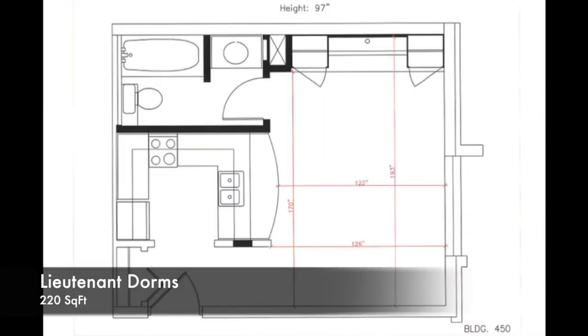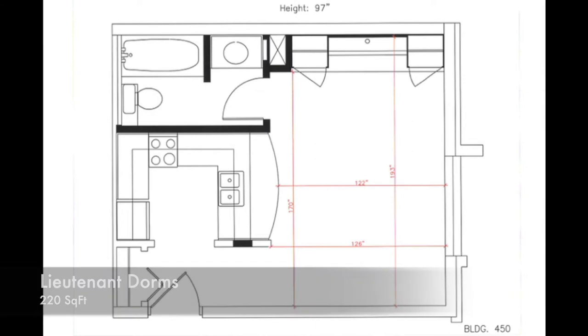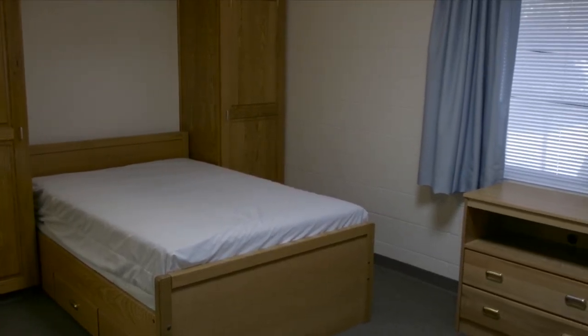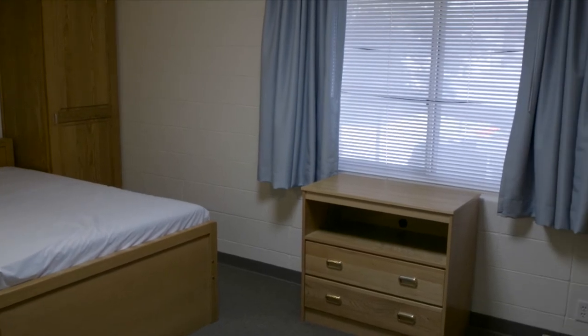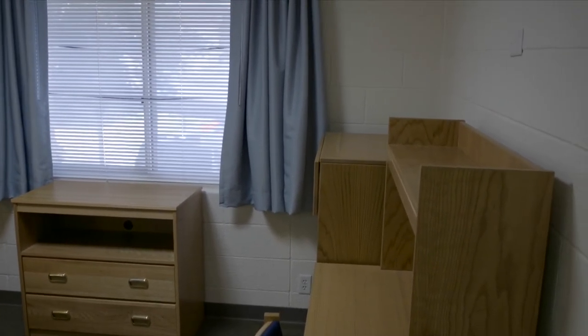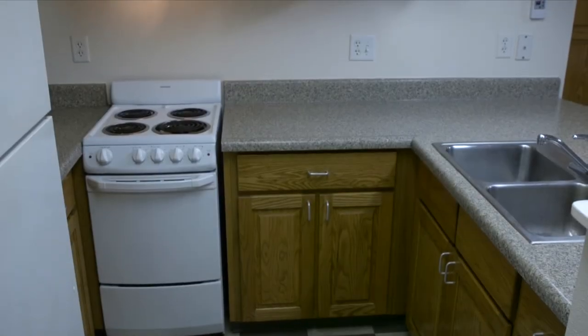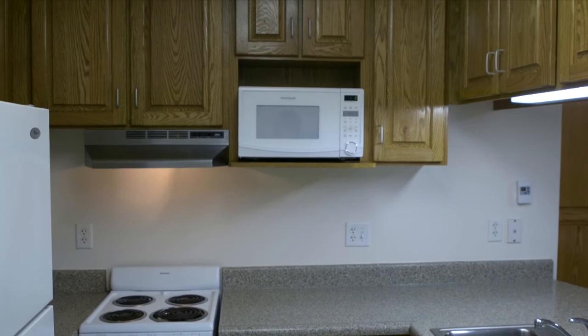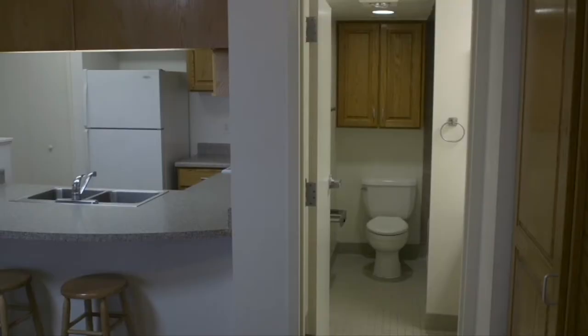Lieutenant dorms are 220 square feet and are furnished with a full-size captain's bed, a desk, one five-drawer dresser, and a TV stand. The kitchens are equipped with a full-sized fridge, an apartment-sized oven, a microwave, as well as a two-seater bar.